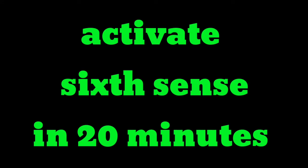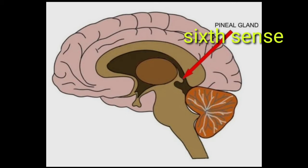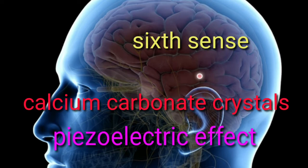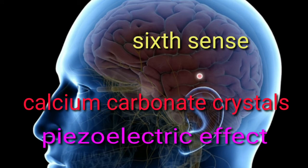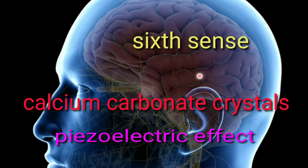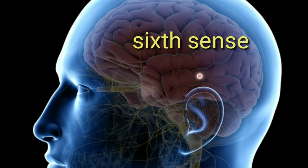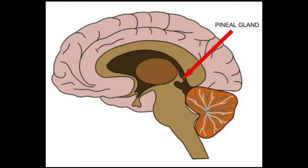Activate your sixth sense in 20 minutes. The sixth sense is the pineal gland — a small gland inside your brain filled with calcium carbonate crystals. Those crystals can produce a piezoelectric effect, helping the gland receive extraordinary signals from outside, possibly from unknown sources beyond Earth, providing an extraordinary sensory experience. The pineal gland can receive signals unknown to our normal senses.